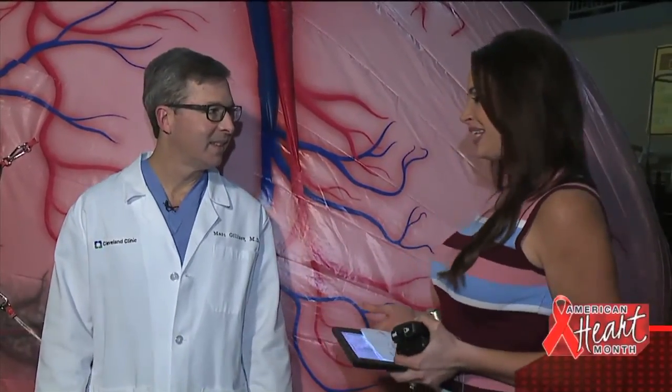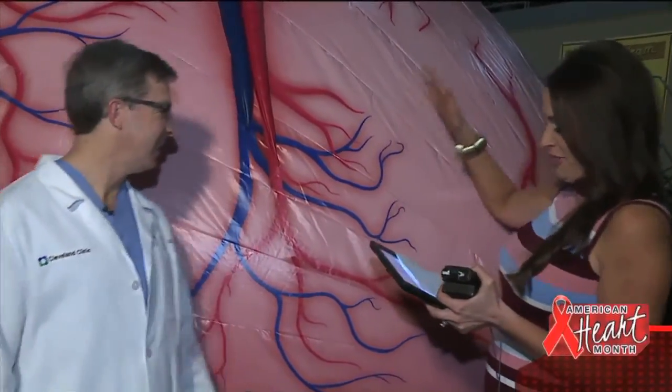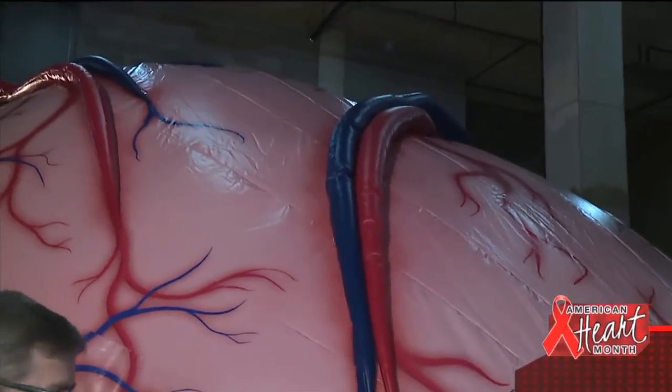Heart disease is the number one killer in America. So to raise awareness and to learn more about how the organ functions, we brought in Dr. Mark Gilanoff from the Cleveland Clinic. And look at this — the mega heart from Medical Inflatables.